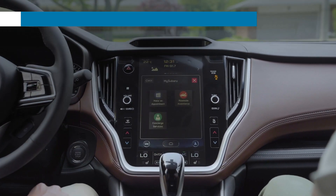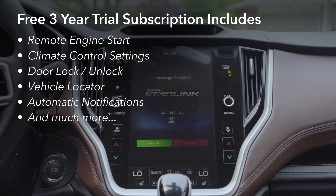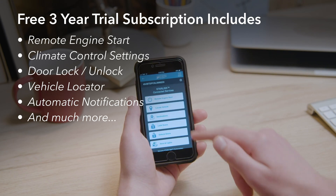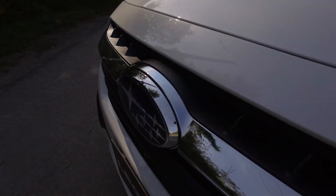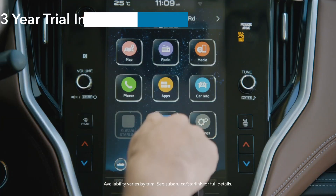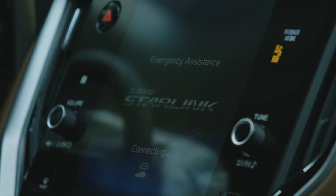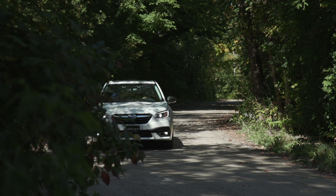Included on activation of your free three-year trial subscription are features such as Remote Engine Start and Climate Control settings, Door Locking and Unlocking, and Vehicle Locator, as well as automatic notifications of conditions you have chosen, such as a novice driver exceeding a preset speed threshold, and much more. Add in enhanced roadside assistance and automatic collision notification, and Subaru Starlink connected services helps you experience peace of mind like never before.